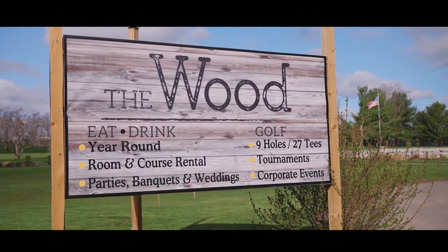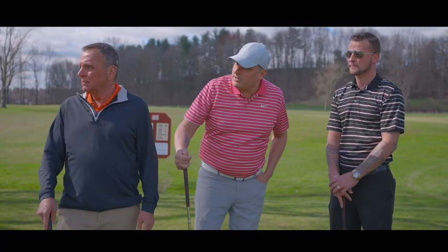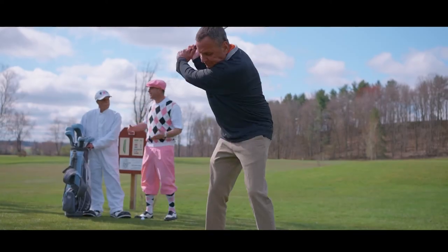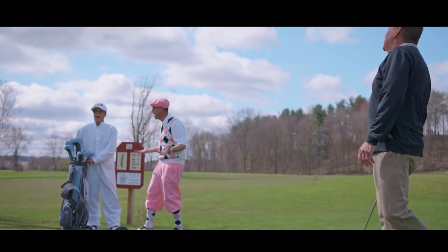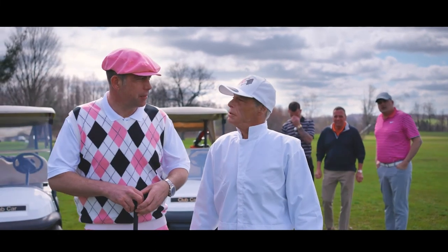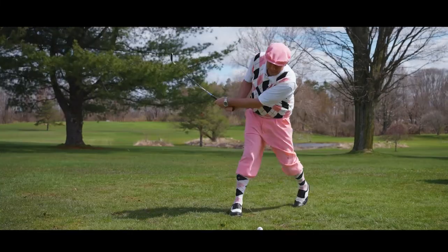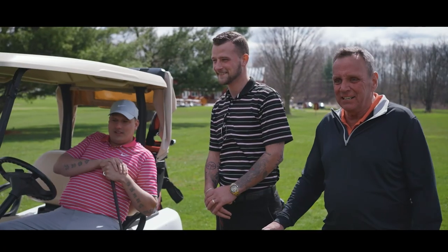Brad, we need a fourth for golf tomorrow. You in? You guys want me to golf? I wouldn't even know what to wear. He told the tee tape he'd be here at 10 o'clock. Did he bring his own caddy? I said to the lady, I got 500 cars on the lot. I'll sell 200 cars this month. Are you kidding me? Thank God he can sell cars.